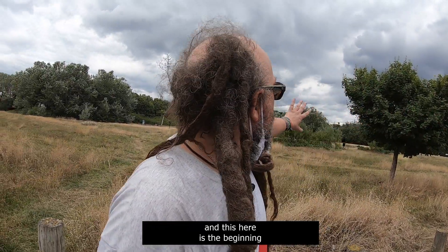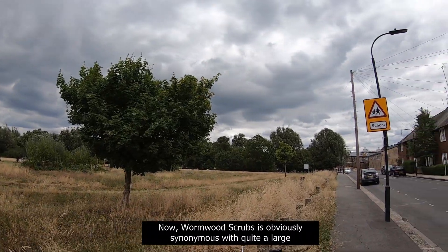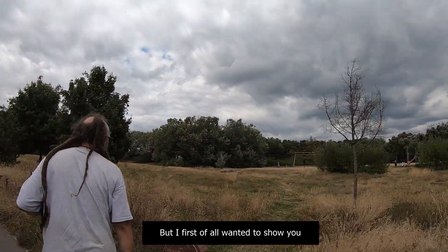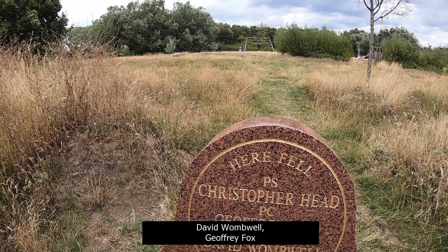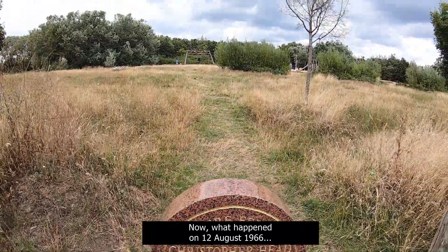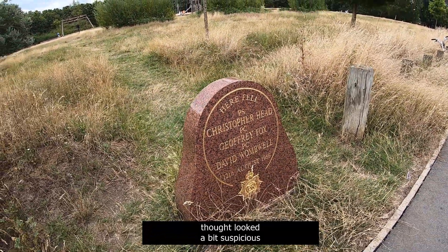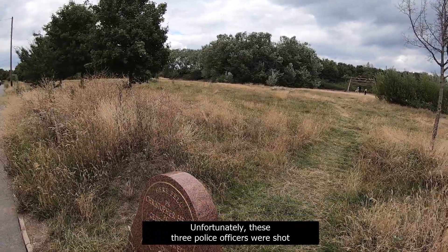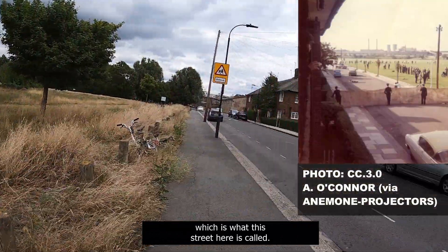We've just come up the hill from East Acton Station up Urkenwell Road, and this here is the beginning of the 200-acre area known as Wormwood Scrubs. Wormwood Scrubs is obviously synonymous with quite a large, more gruesome building over there. But I first wanted to show you this police memorial. Here fell David Wombell, Geoffrey Fox, and Christopher Head. What happened on the 12th of August 1966: these three police officers stopped a car which they thought looked a bit suspicious, because they thought they were possibly planning a prison break.